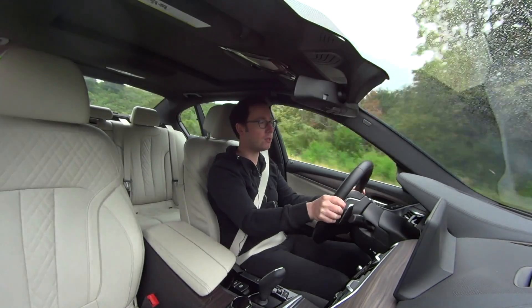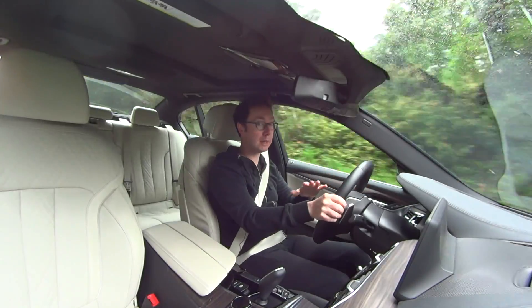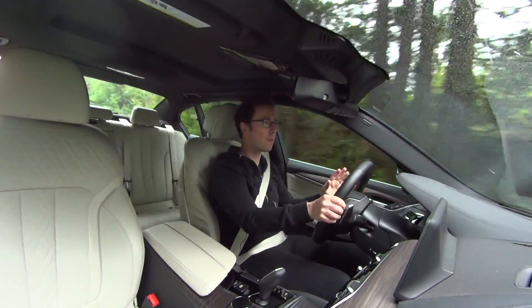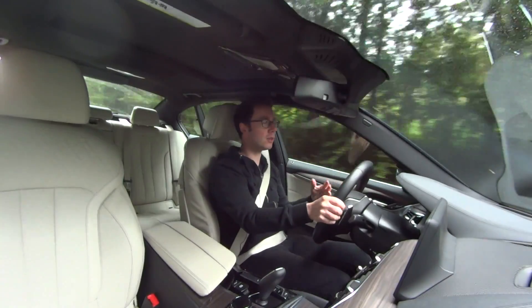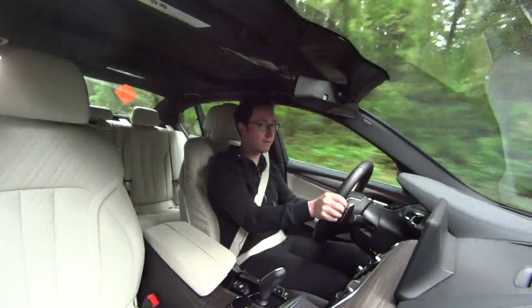I suspect BMW knows just how intimidating all this could be. There's a full instruction manual built into the infotainment system with a search feature. So if you're ever wondering, well, what does that button do? You can just go hunting and hopefully get an answer. I wouldn't recommend doing it while driving though.